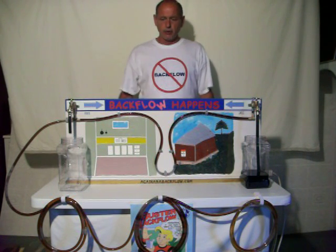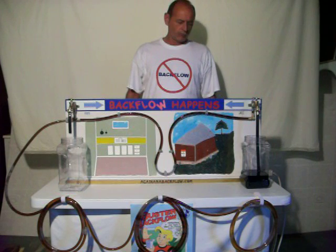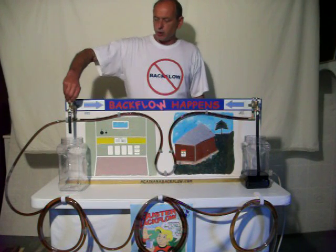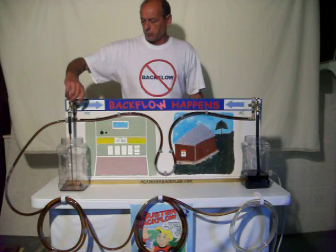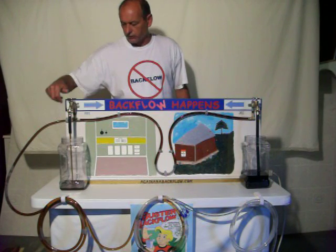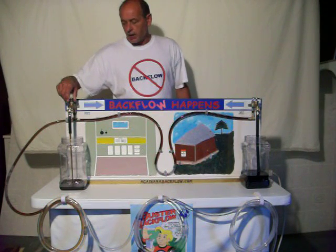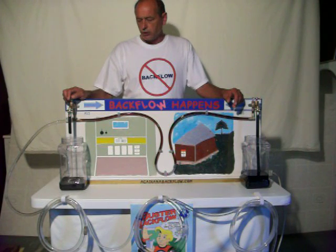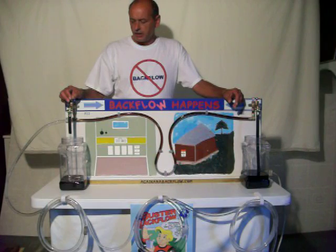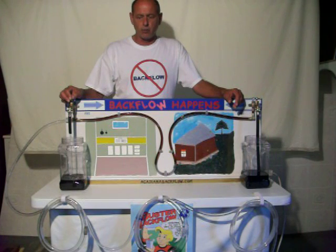Later that afternoon, Aunt Sue hears that the water has been turned back on, so she goes to make her gumbo. She puts her pot under her sink and starts filling it up. Now remember, some chemicals are odorless, colorless, and tasteless. So she doesn't realize that she's fixing to make her gumbo with ant poison.